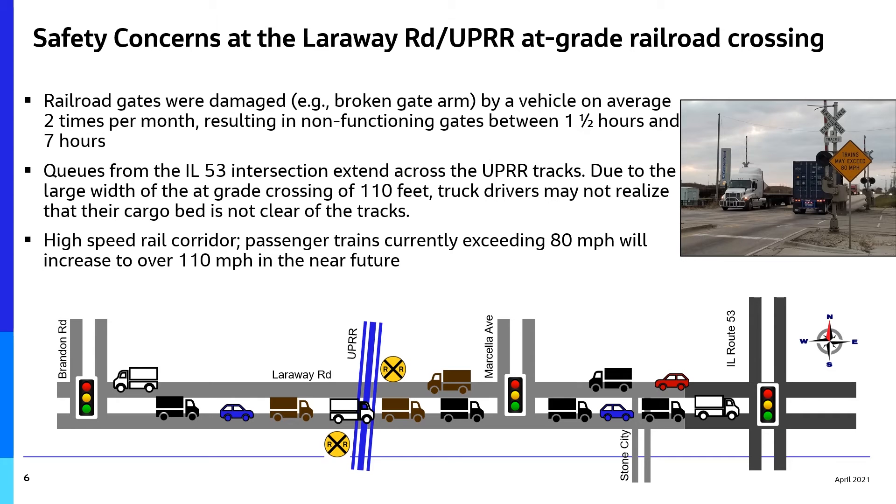The project team evaluated safety concerns at the railroad crossing. Truck drivers often stop on or near the tracks because of congestion, but the crossing is 110 feet wide, so drivers may not realize their truck has not cleared the tracks.